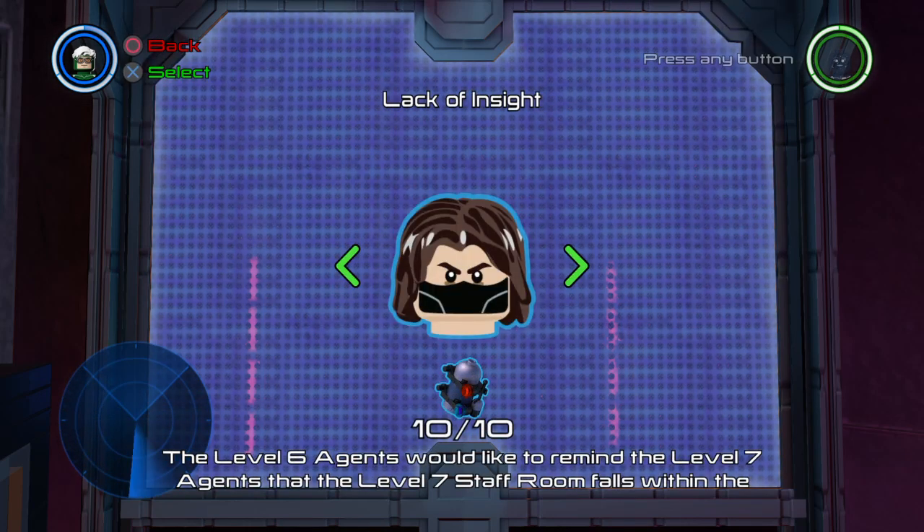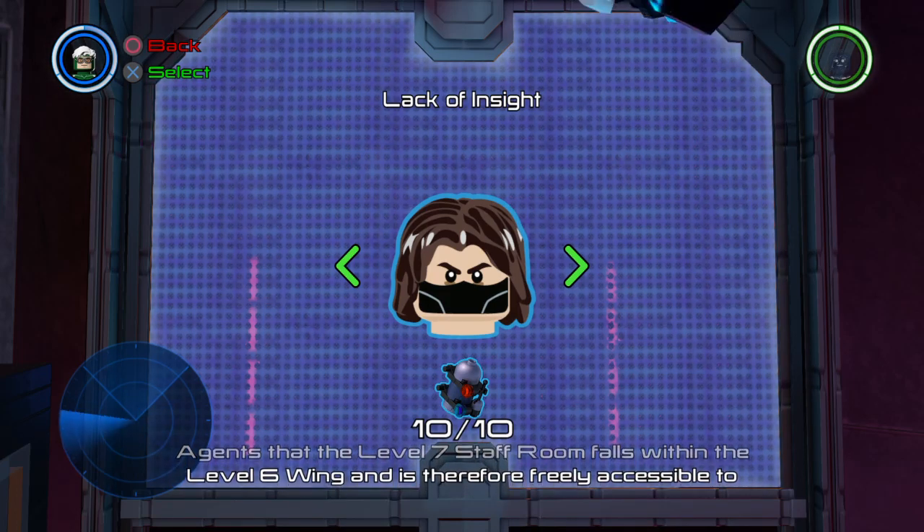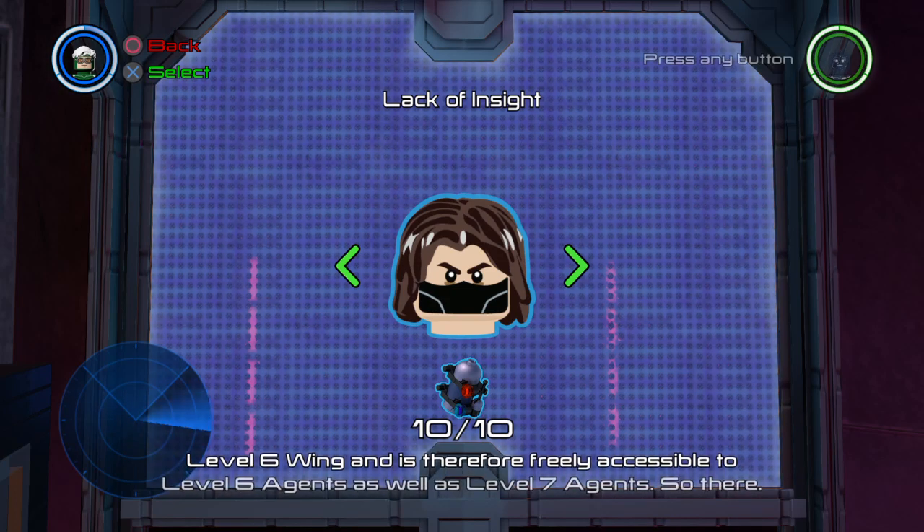The level 6 agents would like to remind the level 7 agents that the level 7 staff room falls within the level 6 wing and is therefore freely accessible to level 6 agents as well as level 7 agents. So there!